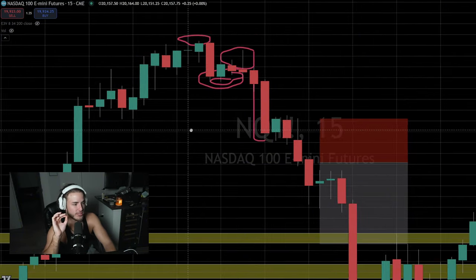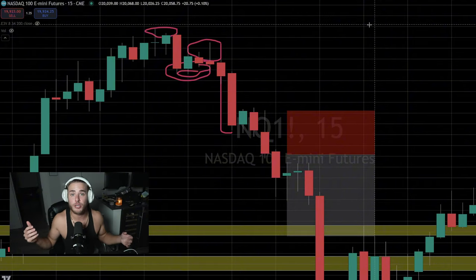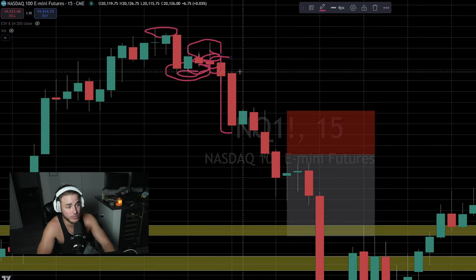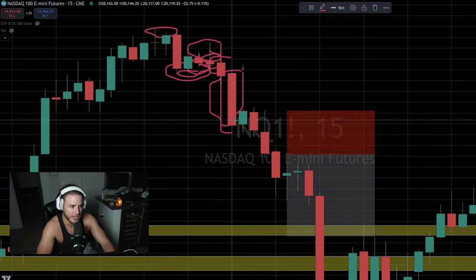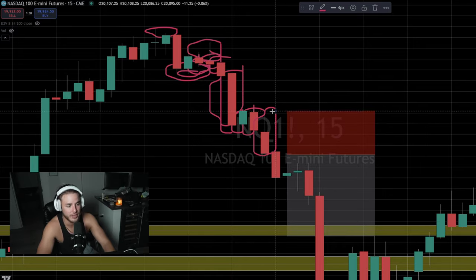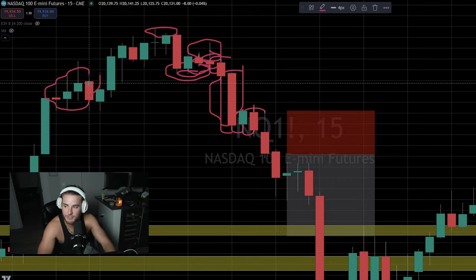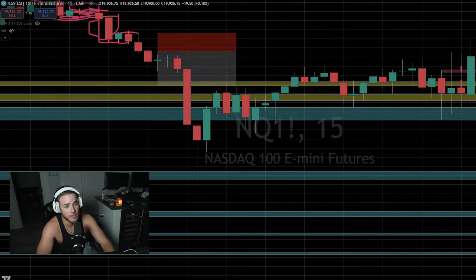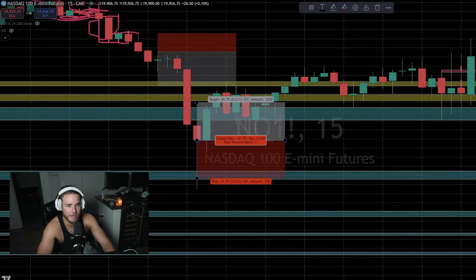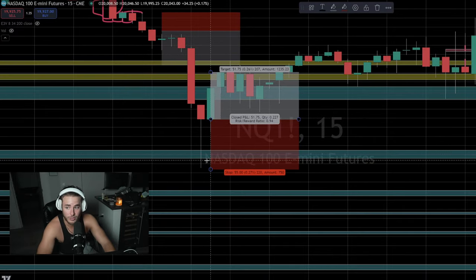The main thing I want you to take away: we're looking for shorts after this candle. We're looking for a candle that tells a story. Most of these candles don't tell a story — this one does, but we don't want to trade after a big move because we could have missed our setup. When a candle finally tells a story, that's when you act. Look at these other candles — they're giving me no information at all.